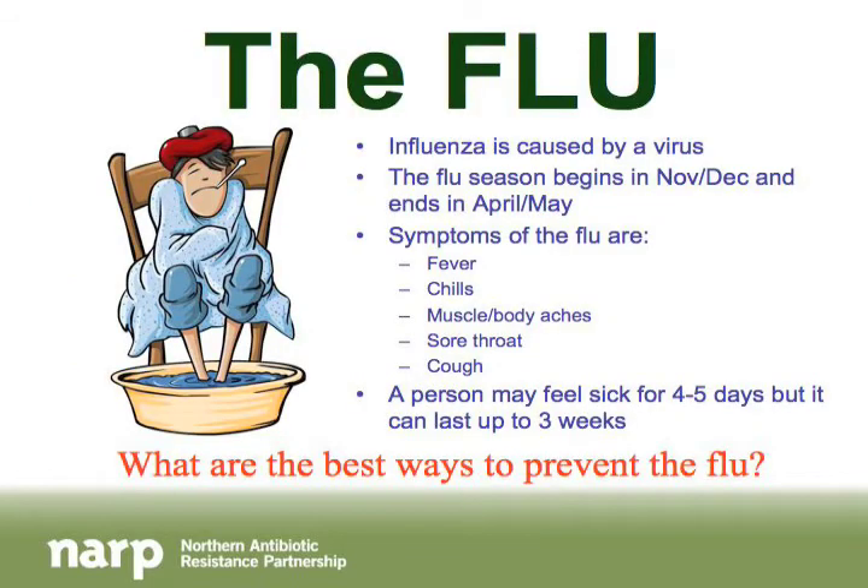The next respiratory tract infection is the flu, caused by the influenza virus. It's very different from the stomach flu — there actually is no such thing as the stomach flu. Symptoms like diarrhea and stomach cramping are caused by other viruses like the Norwalk virus. The flu we're discussing is a respiratory tract infection.